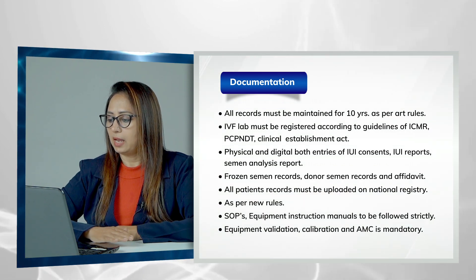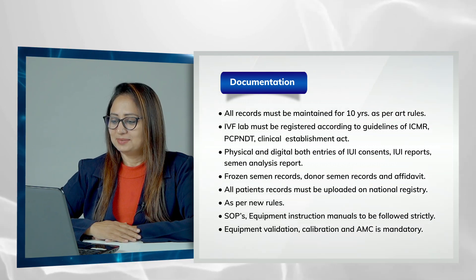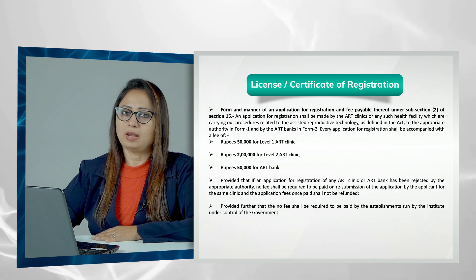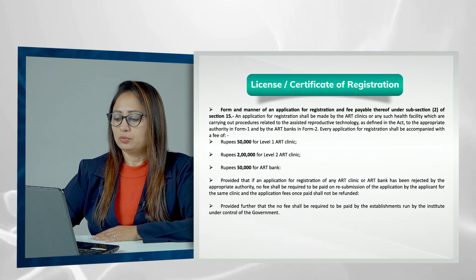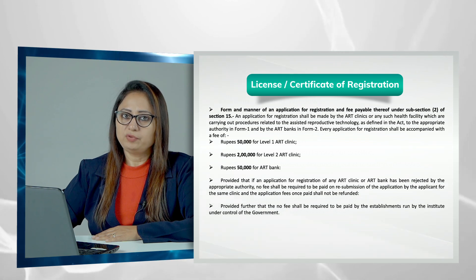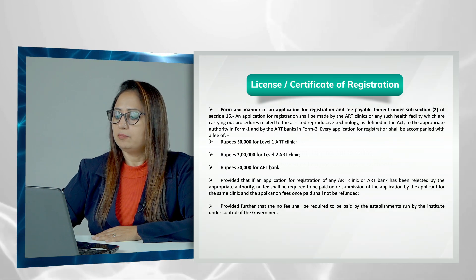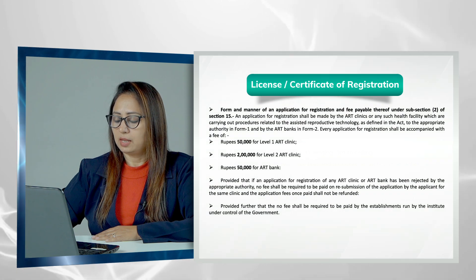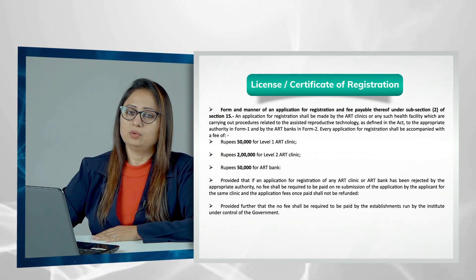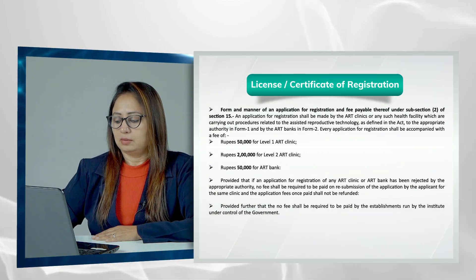Equipment validation, calibration, and AMC are also mandatory according to the new rules. You have to register your lab, get a license to run it, and renew that license periodically with associated fees. As shown on screen, a Level 1 ART clinic pays ₹50,000, a Level 2 clinic pays ₹2 lakhs, and an ART bank pays ₹50,000 for registration, with periodic renewal required.